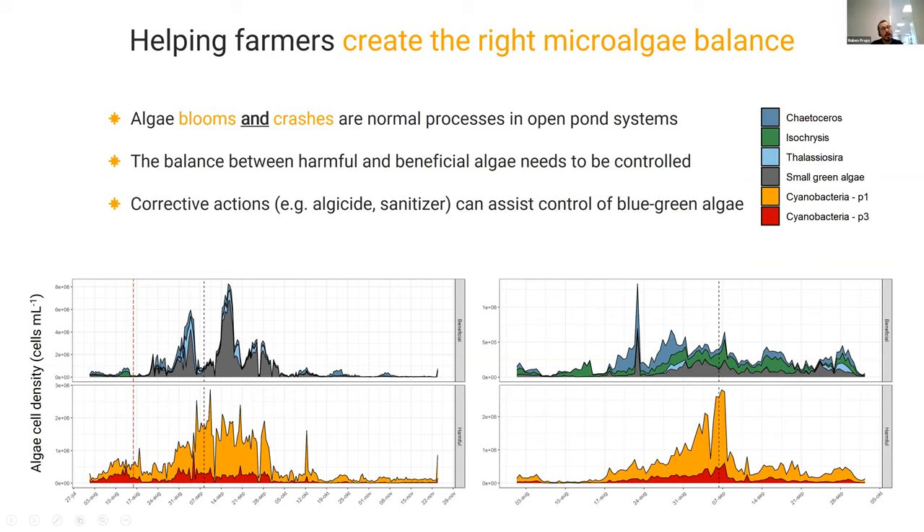Algae blooms and crashes are actually quite normal processes in open pond systems. We've had frequent discussions with farmers who say they have stable algae populations — but when we look at data for two different ponds on two different farms, both blooms of beneficial and harmful algae are quite frequent and normal processes. It's the balance between harmful and beneficial algae that needs to be controlled. If we do take corrective actions using a sanitizer, we can assist in the control of blue-green algae while allowing these natural dynamics to still take place in the ponds.